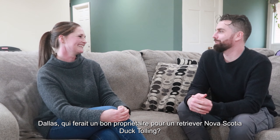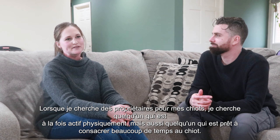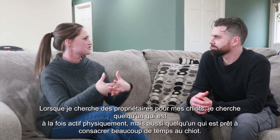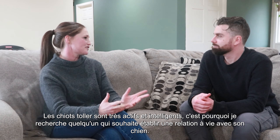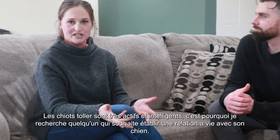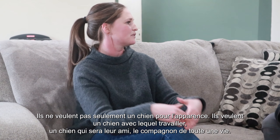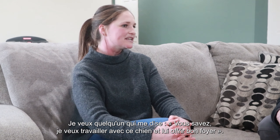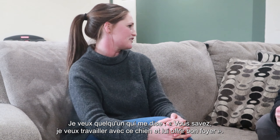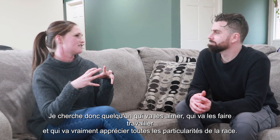Who makes a good owner for a Nova Scotia Duck Tolling Retriever? When I'm looking for owners for my puppies, I'm looking for someone who is both physically active but also somebody who wants to put extra time into their puppies. Toller puppies are busy and they're smart, so I want somebody who basically wants to form a lifelong relationship with their dog — not just someone who wants to say they have a dog. They want a dog to work with, a dog to be their buddy, their lifelong companion. I want somebody who tells me, I want a job for this dog and I'm going to be a good home.